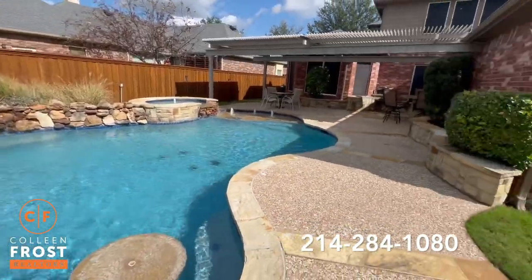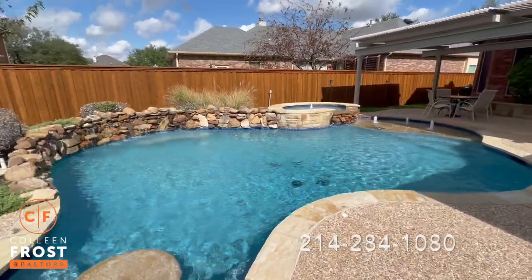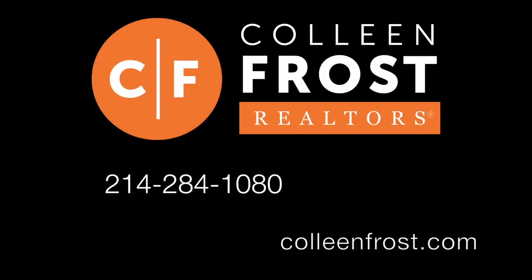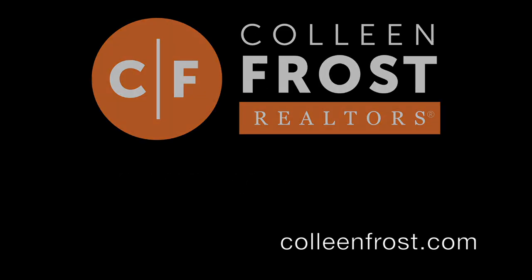If you would like a private tour of 1007 Oriole Drive located in Murphy, Texas, all you've got to do is give me a call at 214-284-1080. And check out our website at ColleenFrost.com for professional photographs. Have a great day.